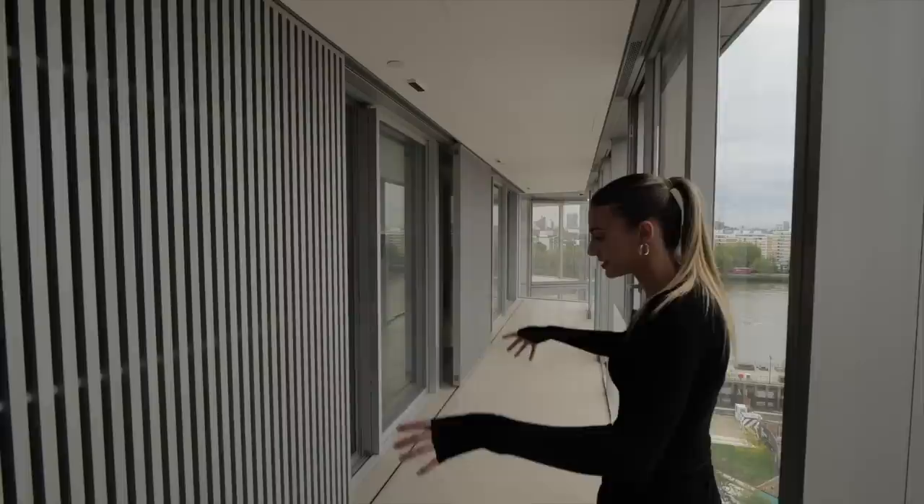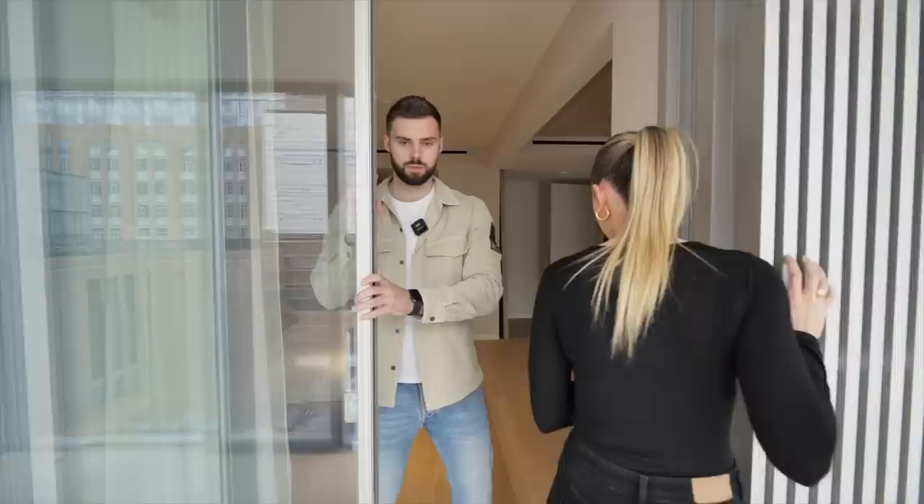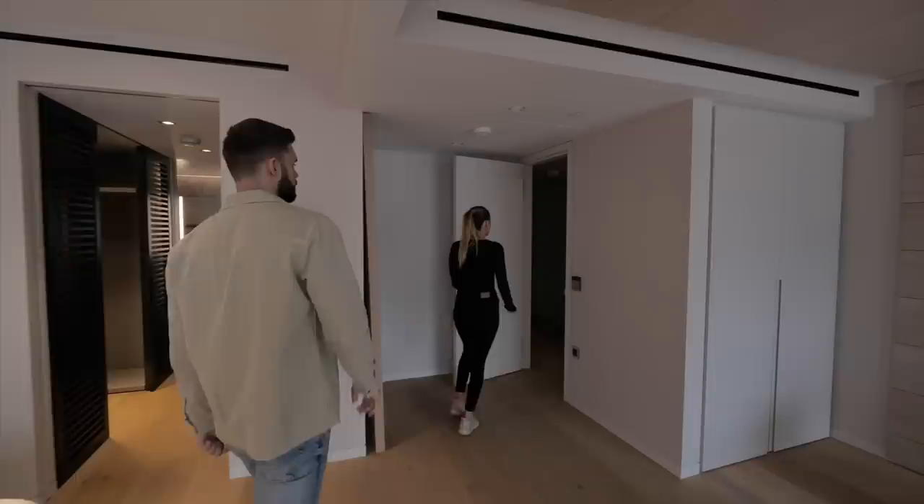These sections move, and there are sliding doors here as well. Okay, let's continue the tour and head through to the other bedrooms.